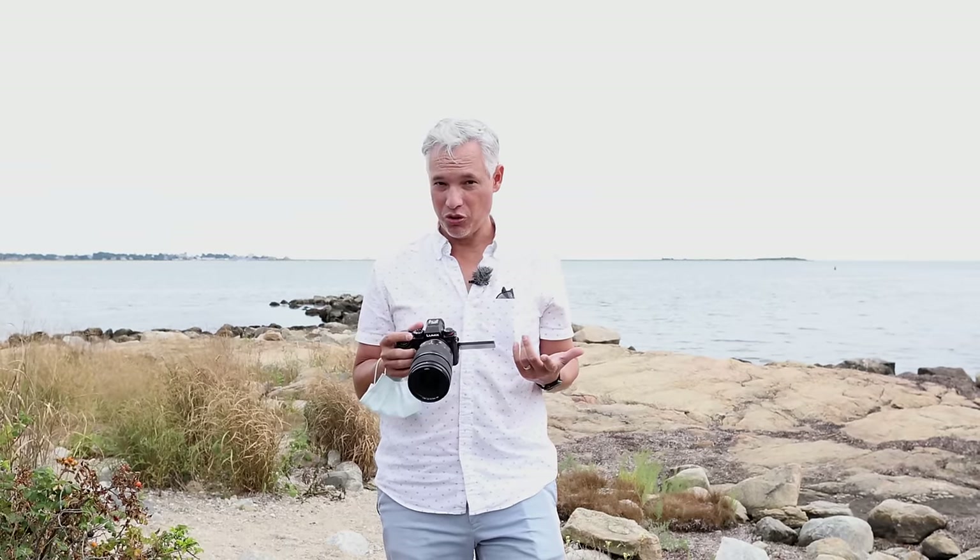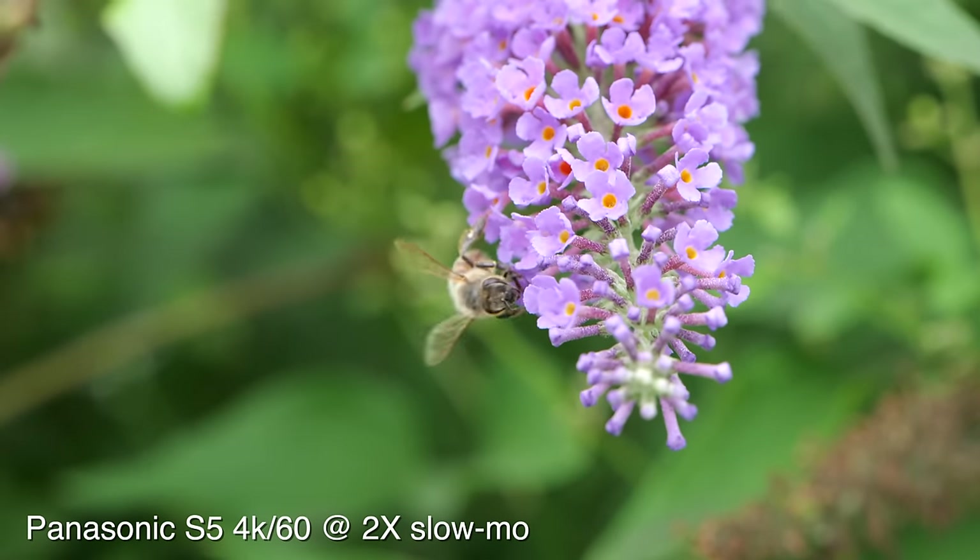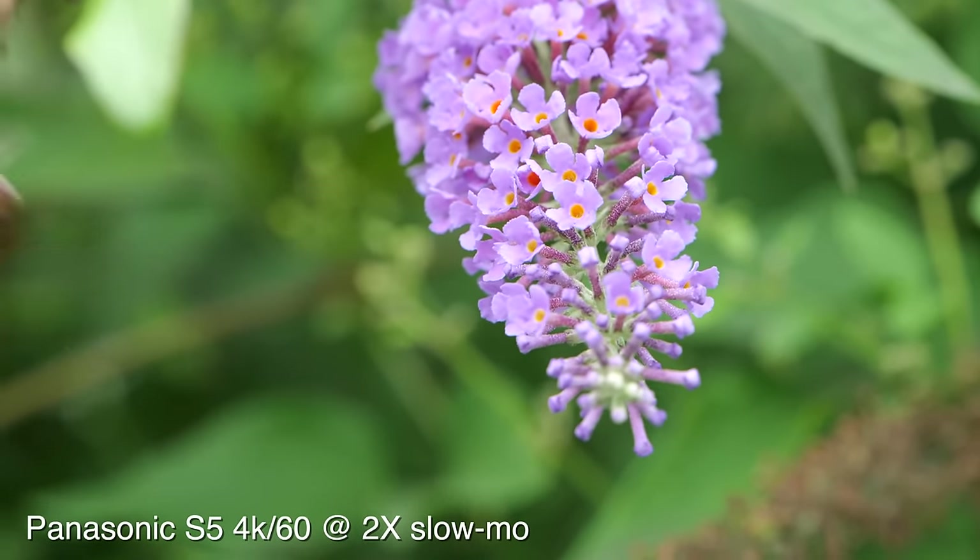The continuous autofocus was so good that I actually want to try it as a vlogging camera. The previous Panasonics would tend to find your face but then jump onto the background, so let's see how the S5 does.